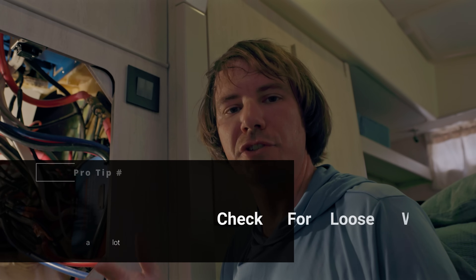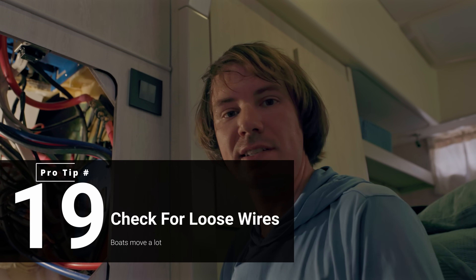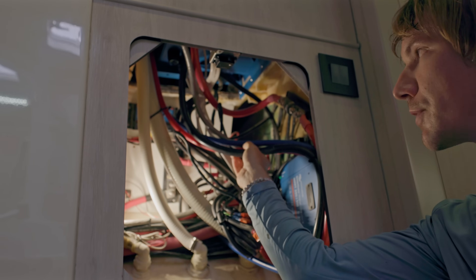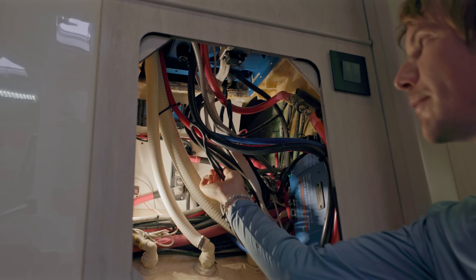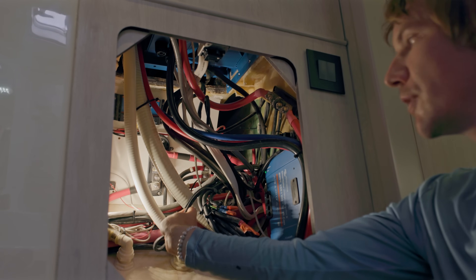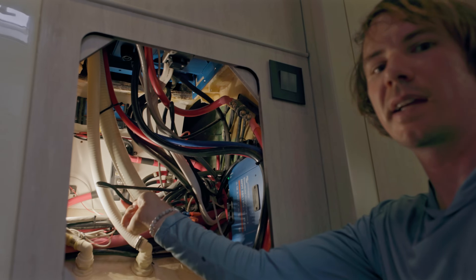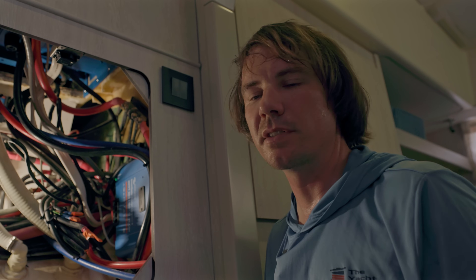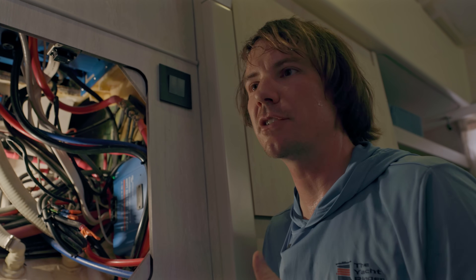Another important item is wire support — wires need to be supported every 18 inches so they aren't swinging around and chafing on things. For example, if this wire were not zip-tied and was loose over a run more than 18 inches, it could come down, rub on this hose clamp, chafe through, and suddenly you're not getting power to something you thought you were. Make sure there are no loose wires. 18 inches is the rule, with a couple of exceptions near battery connections.